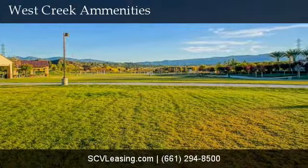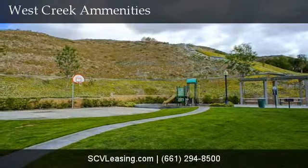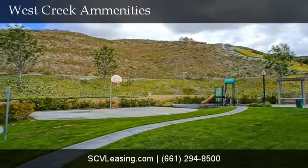There's a large park with a playground, a basketball court, and hiking trails. West Creek is also within walking distance of West Creek Elementary School, Rio Norte Junior High, and Valencia High School.